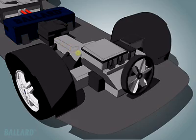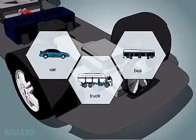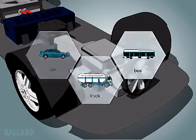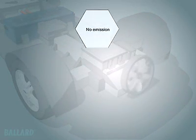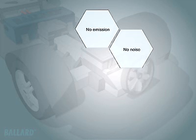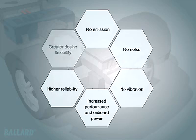The fuel cell generates electricity that can be used to power a car, truck, bus or other vehicle for as long as fuel is supplied. The fuel cell is two to three times more efficient than your gasoline engine and does not create pollution. Additional benefits include increased performance and onboard power, higher reliability and greater flexibility in vehicle design and engine layout.